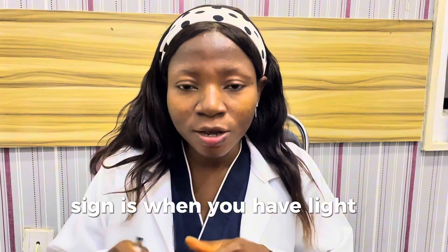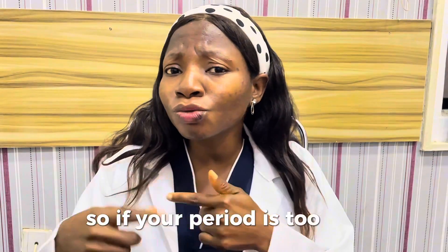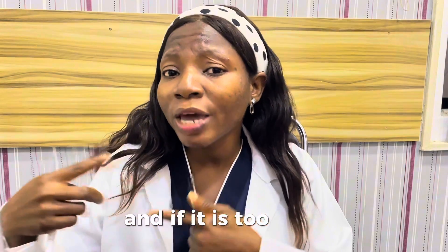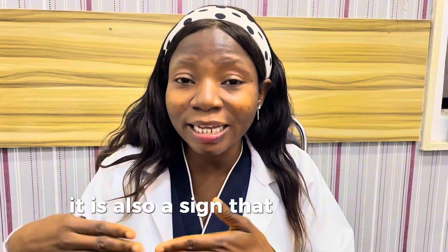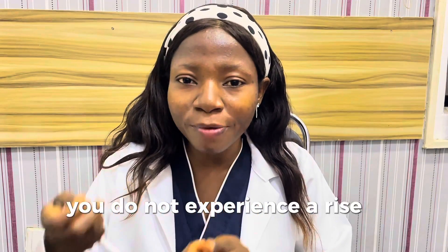Number two sign is when you have light or heavy bleeding. If your period is too light, it is a sign that you are not ovulating. And if it is too heavy, it is also a sign that you might not be ovulating. These are all signs of hormonal imbalance, and if your hormones are not balanced, there is no way that you can ovulate.